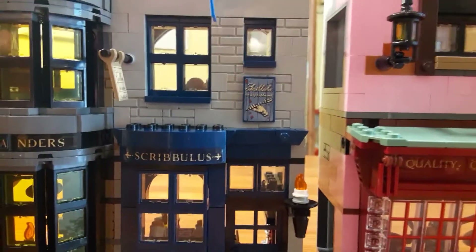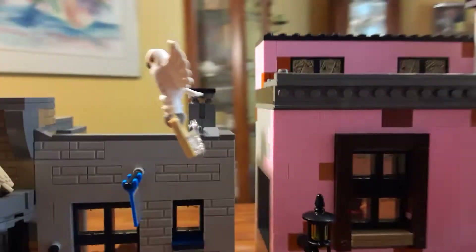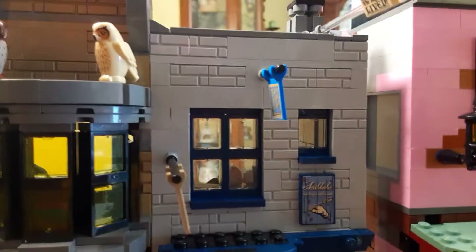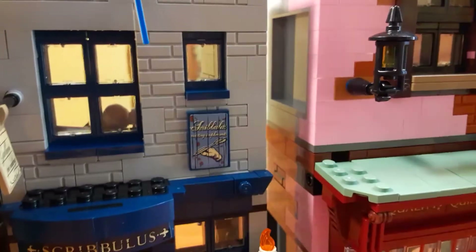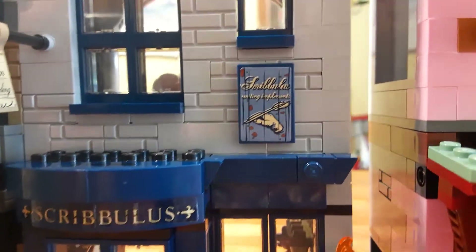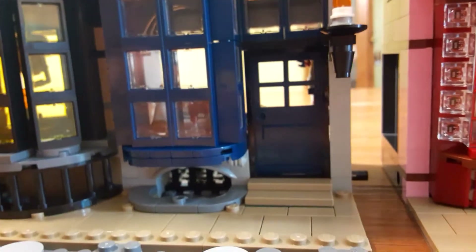This is Scribulus here — I wish they would have maybe made something where they sell the owls. That would have been pretty cool. But with the space of Florian Fortescue's and Scribulus, I'm happy with what they did. Here's more awning sticking out, galleons for trading, fear of flying lessons. It's cool how they made all these windows kind of sink inward — everything just looks so realistic. I want to shrink myself down and walk through this. Here's the Scribulus writing utensil sticker. I did try to take my time with these stickers — it's very tedious, and I definitely recommend taking your time.